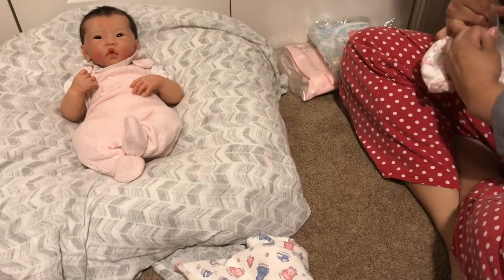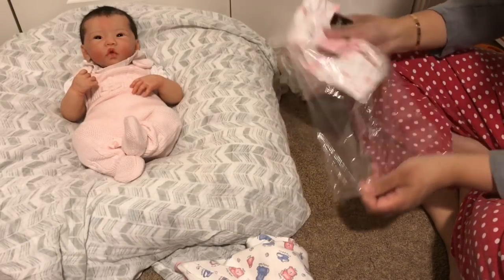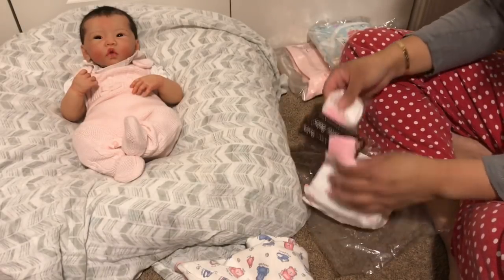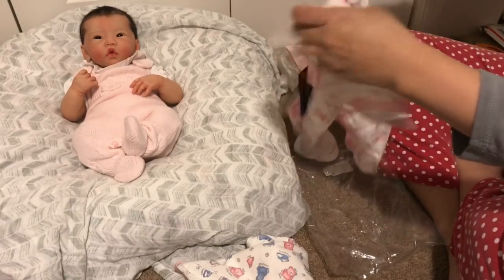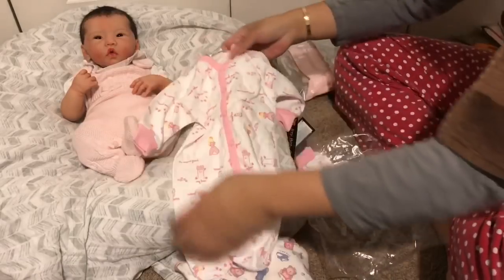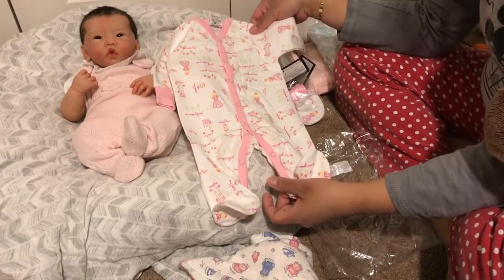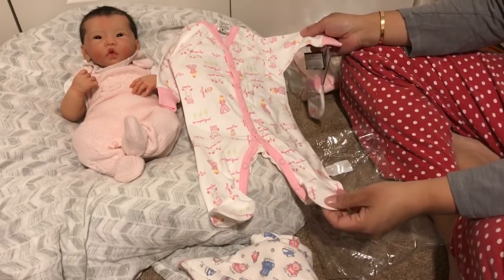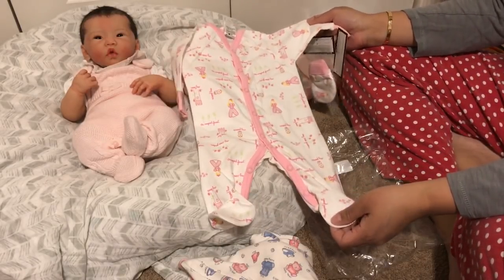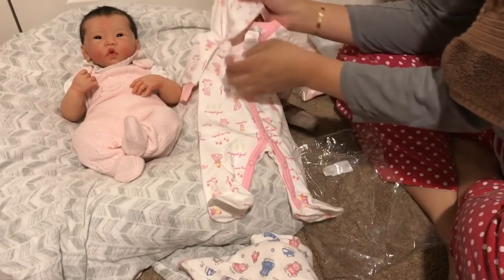Everything I'm showing so far is from perfectlypreemie.com — thank you to my friend Carol who told me about this store. The quality just seems wonderful. Here's another set, also a sleeper — it looks a little big on her. I can't believe this is preemie; it actually looks like it would fit Clara. Look how large this is!